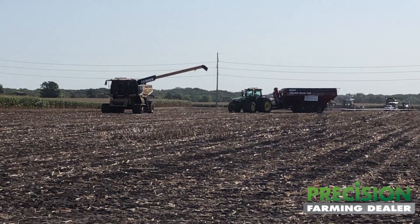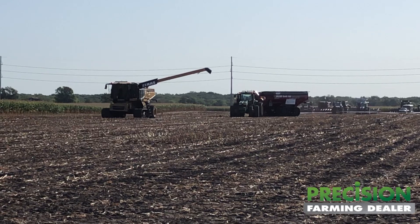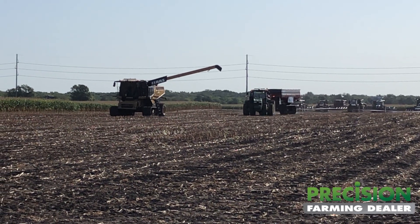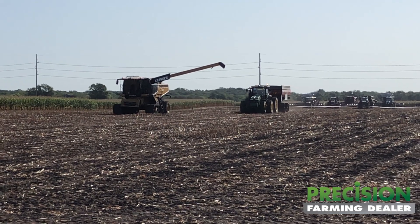Our first application with that is the grain cart. What you're seeing behind me is basically we sync up with the combine — we can do unload on the go. It's all autonomous and it's all controlled by the combine operator on an iPad in the cab.